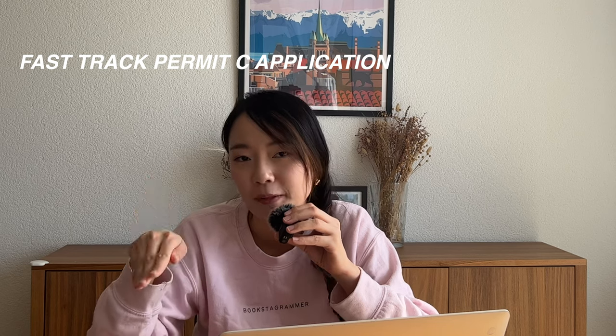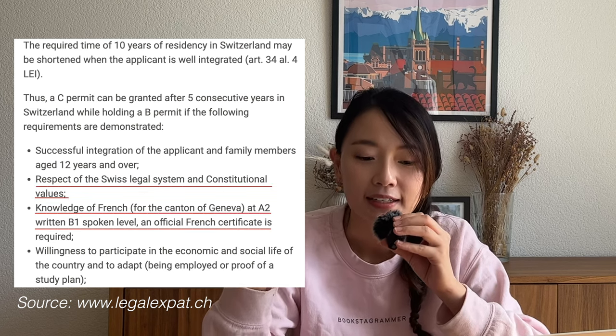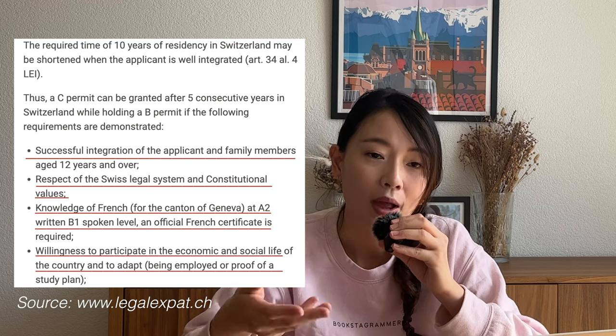You may be wondering how I obtained the C permit in five years as a non-EU citizen. I applied under the fast-track C permit application. There are exceptions if you fulfill certain conditions: you have shown respect for the Swiss legal system and constitutional values; proven proficiency in the language of the canton — A1 written and B1 spoken; willingness to participate in the economic and social life of the country; and signs of being well integrated into Swiss society. Exceptions also apply if your spouse or partner is already a Swiss C permit holder, or for children of C permit holders who are granted the permit from birth.